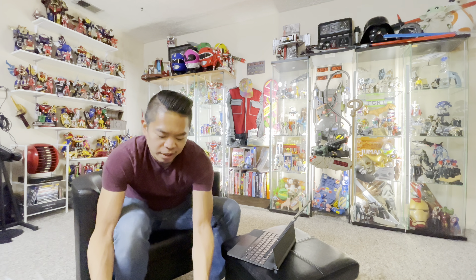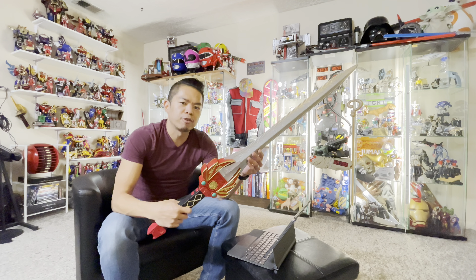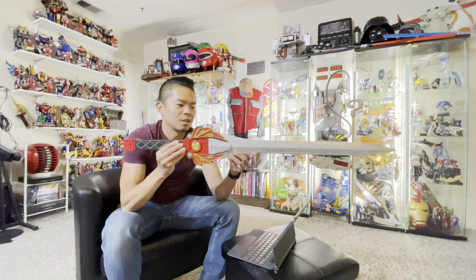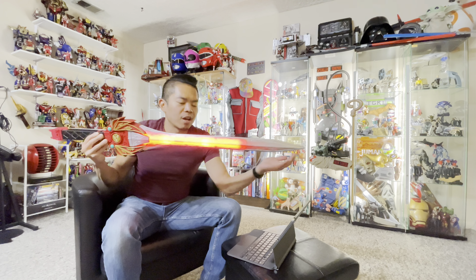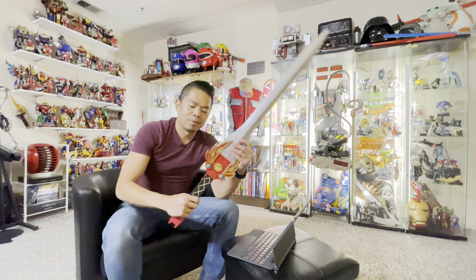I definitely want the power weapons. A couple weeks ago I got the power lance, and yesterday I got the power sword — I'm gonna do a full in-depth review on these. Just really quick — sorry, that's just too cool. We'll get into it more in a future video.